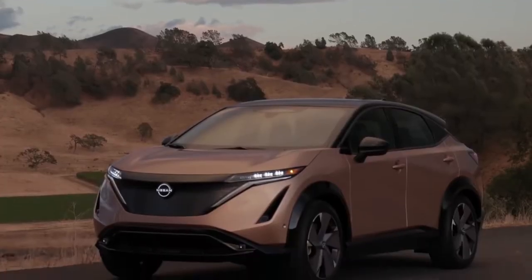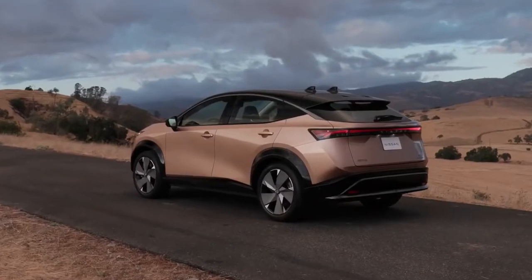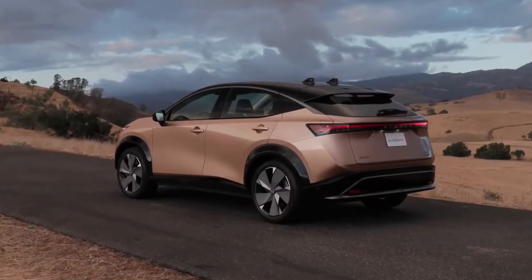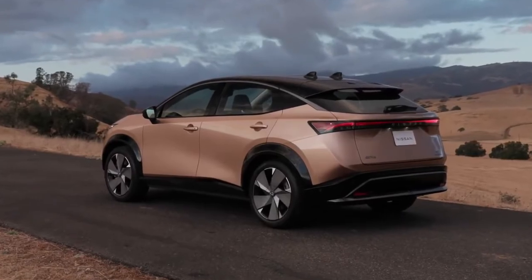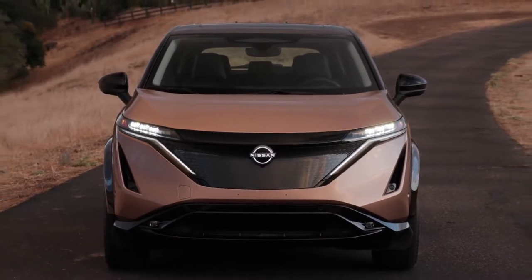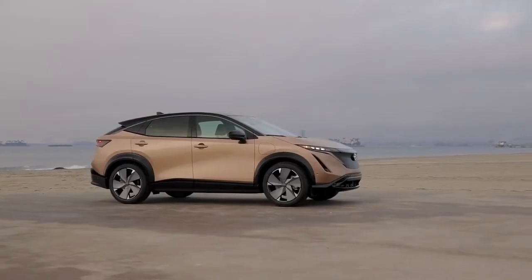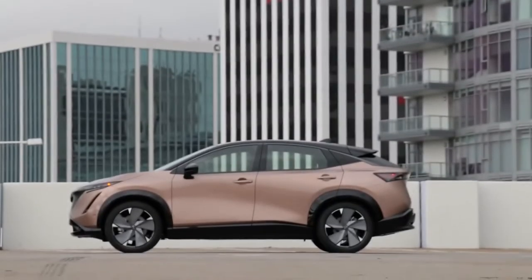Ariya's dramatic styling represents a significant advancement in Nissan's design philosophy, based on what the design team calls timeless Japanese futurism. Built on an all-new platform, the body is characterized by a distinctive Japanese approach, conveyed in a simple yet powerfully modern way. It's sleek, sexy, and seamless.